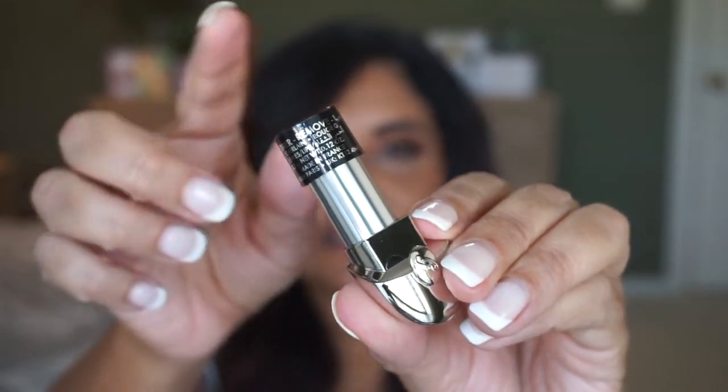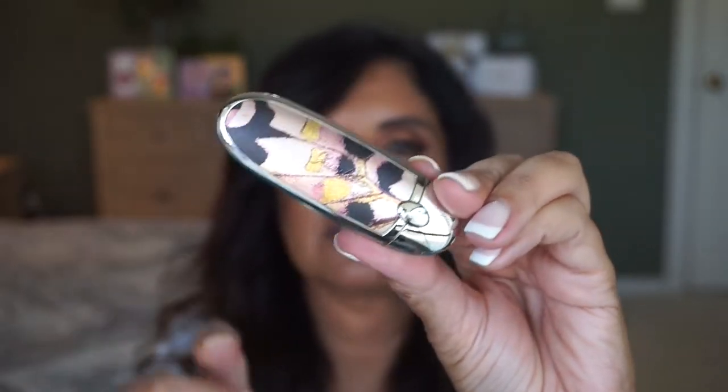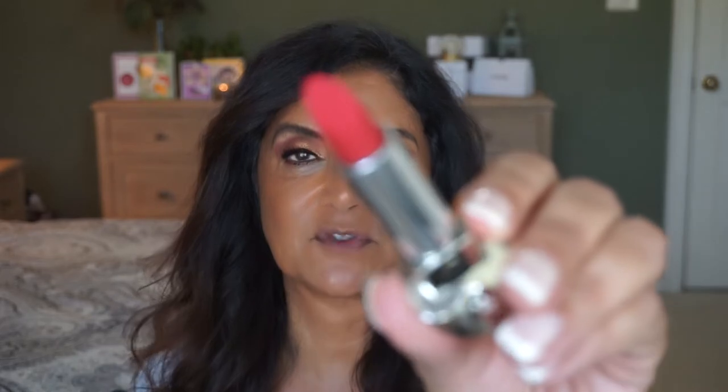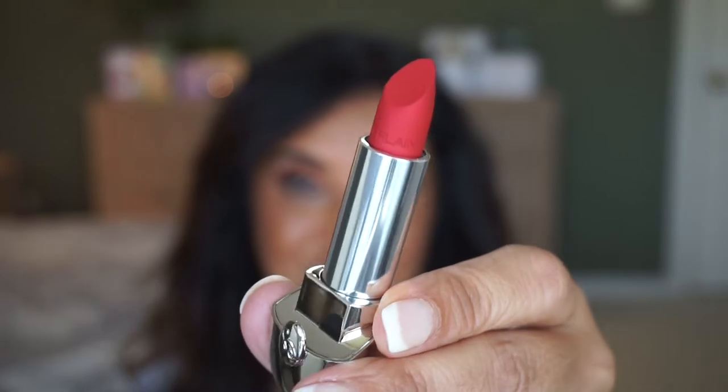Now let's look at the lipsticks. Let's do numeric order with 721 Mythic Fuchsia. When you take it out, it does come with a cover — you take that off and apply the case on, and a little notch keeps the lid in place. So here is 721 Mythic Fuchsia — it does look very fuchsia. I see a little sheen and I was reading it as matte, but it's actually a 16-hour wear velvet metal lipstick. The description says: new velvet matte lipstick with a metallic finish — so it is matte but with a metallic finish.